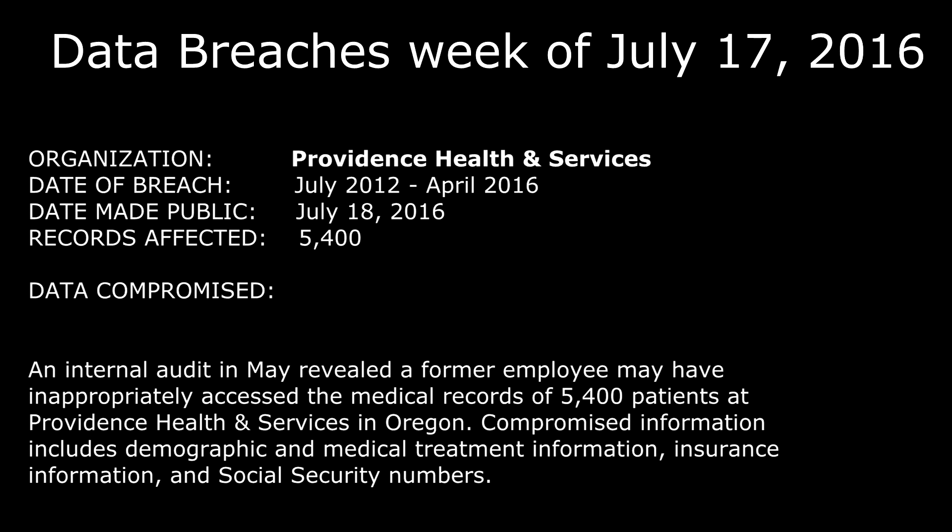The last one listed this week was Providence Health and Services. An internal audit in May revealed a former employee may have inappropriately accessed the medical records of about 5,400 patients in Providence Health and Services in Oregon. Compromised information includes demographics, medical treatment information, insurance information, and social security numbers — about 5,400 records stolen. It was made public on July 18th, 2016, with a breach date range believed to be between July 2012 and April 2016. If you used their services in Oregon during this time frame, definitely keep an eye on your information.